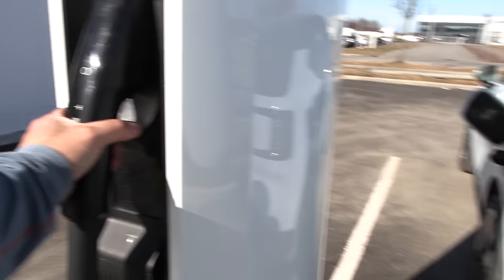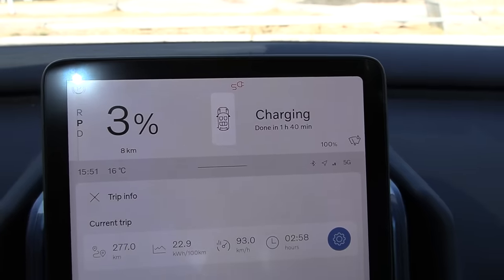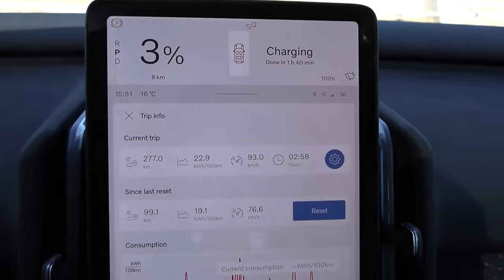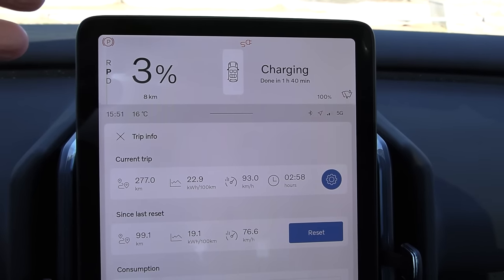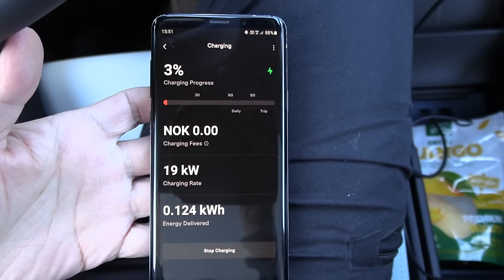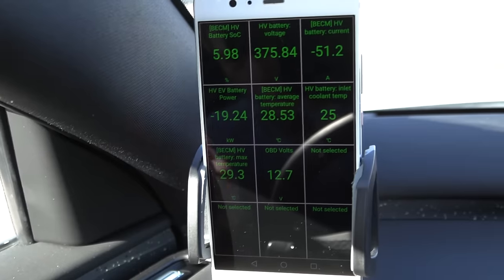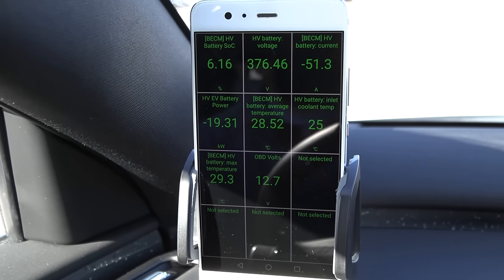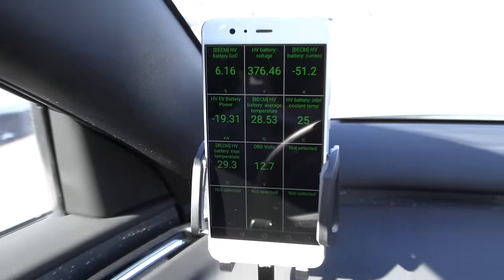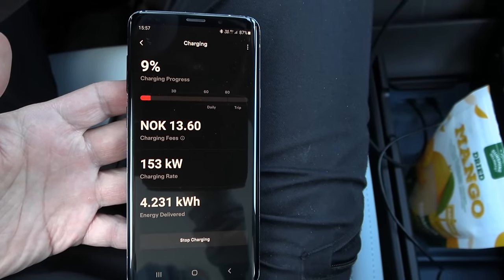Let's see how fast we're charging. This car doesn't show you how many kilowatts or even how many kilometers per hour we're taking. You can see in the app that we're taking 19 kilowatts. Car scanner also reports 19 kilowatts. After a couple of minutes, we're now taking 153 kilowatts. This is supposed to be faster than the hashtag one and hashtag three — we'll see in the 1000 kilometer challenge whether the Volvo is faster than the Smart.